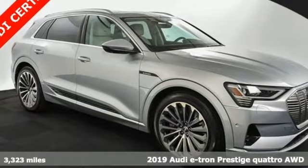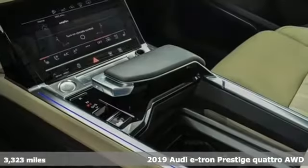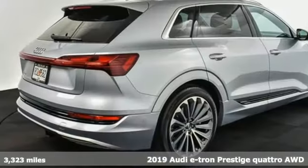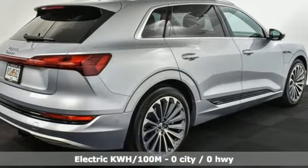It's a 2019 Audi e-tron, an SUV ready to go the distance. Charge ahead with the Audi e-tron. It comes nicely equipped with features you'll love.